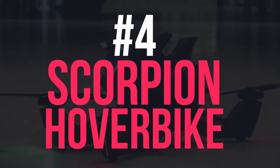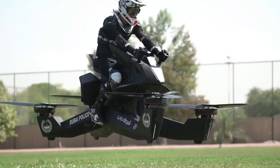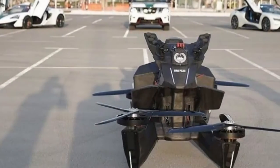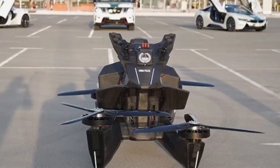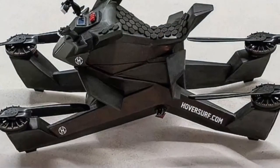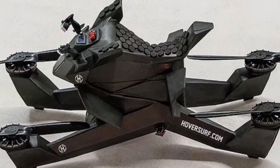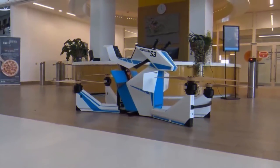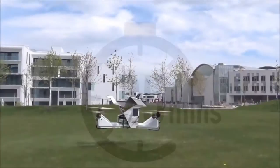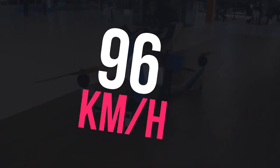Number 4: Scorpion Hover Bike. The Scorpion Hover Bike is a flying bike. Although it looks horribly dangerous with its exposed propellers spinning close to the rider, this Russian-built motorcycle-styled hover bike has already been sold to the Dubai Police Force, and it's also available for pre-orders at $150,000. Powered by a hybrid lithium-manganese nickel battery, this unusual bike has a flight time of between 10 and 25 minutes depending on the weather and pilot weight. It has a maximum speed of up to 96 kilometers an hour and can safely fly up to 5 meters.